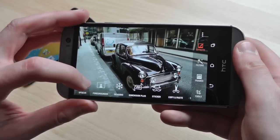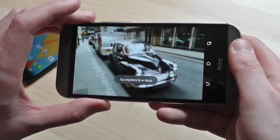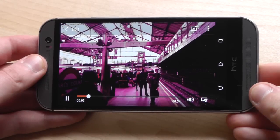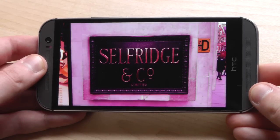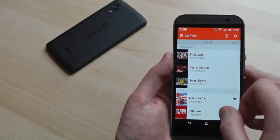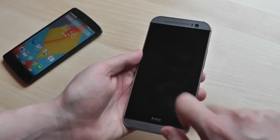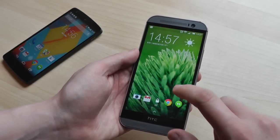HTC's camera and gallery apps include 3D and defocus effects thanks to the second Duo camera, and you also get automatic video highlight reels through the gallery app, though Google provides a similar service through Google Plus on all Android phones. What's more, the M8 offers TV connectivity through Sense TV and its IR port, which is a feature you won't find on the Nexus 5. We're also loving Motion Launch, which lets you wake up the M8 without reaching for its admittedly awkwardly positioned power button.